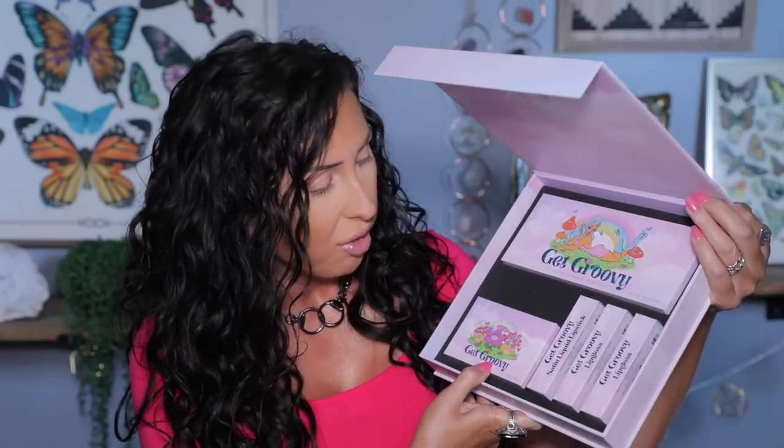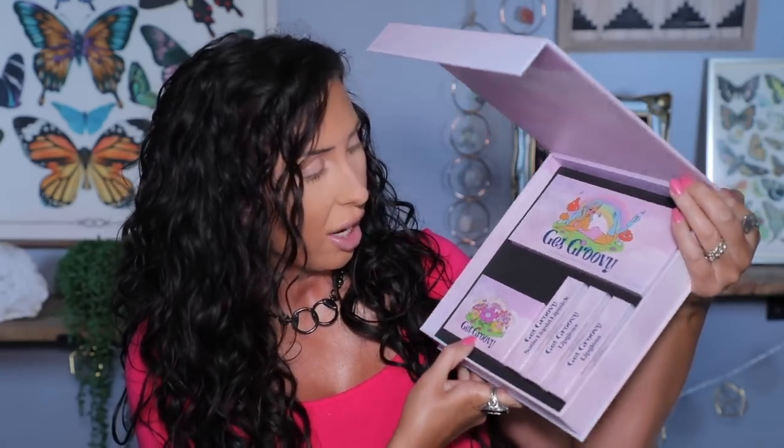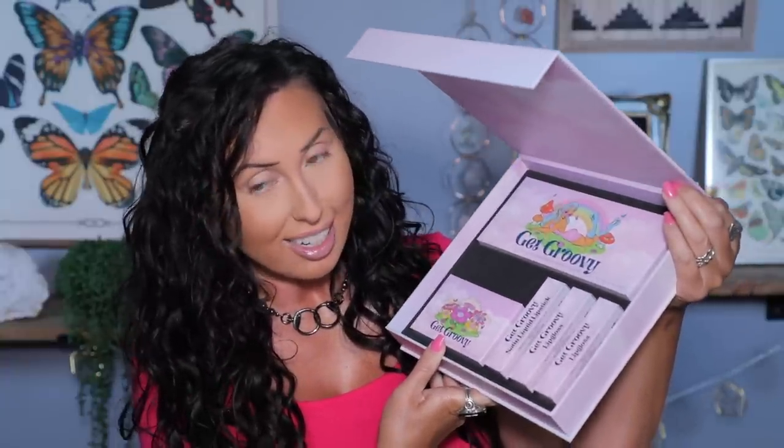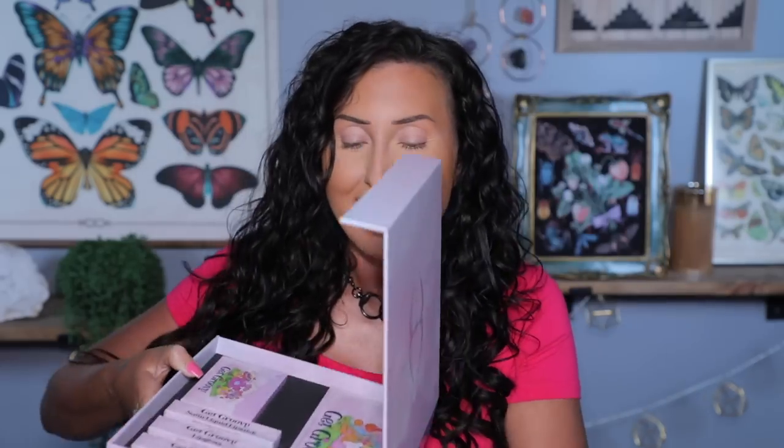Look at her, get groovy! So everything is called 'Get Groovy.' We have an eyeshadow pressed pigment palette, a highlighter duo, two lip glosses, and another satin liquid lipstick. I'm happy — let's open this and see what we think.